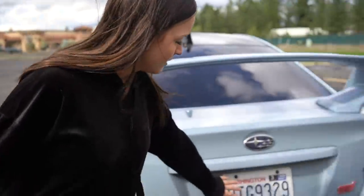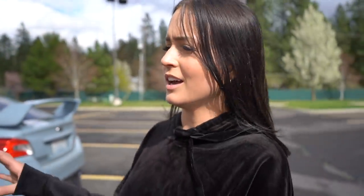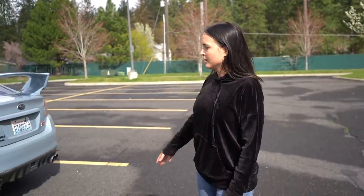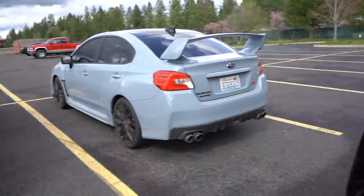The license plate on the STI is up high, while on the EVO it sits down low. The EVO rear end is wider in general — she's thick. I really like the STI's quad exhaust, which comes stock — pretty cool, though you could change that on the EVO too.